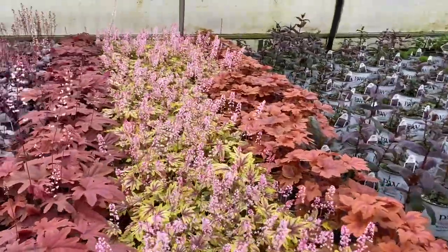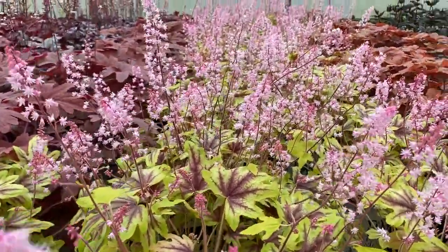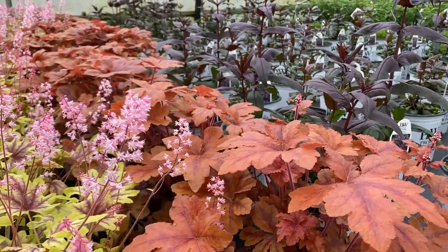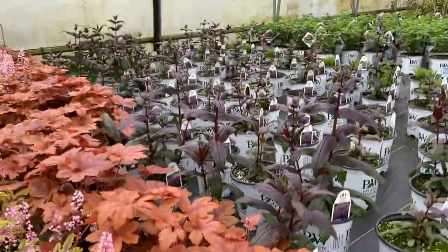This beauty here that's blooming is a Tiarella — this is Tiarella I Spy. It's got these really nice pink flowers along with that variegated foliage. Next to it is Tiarella Fun and Games Hopscotch, which has a really nice coppery orange color foliage.